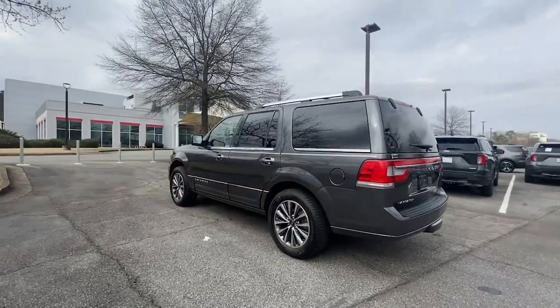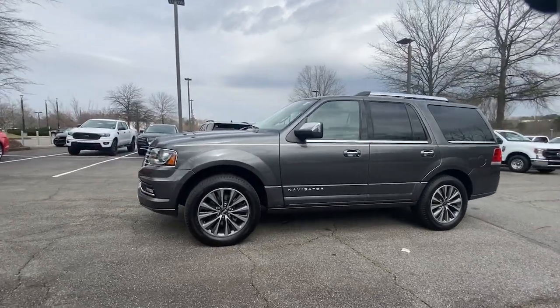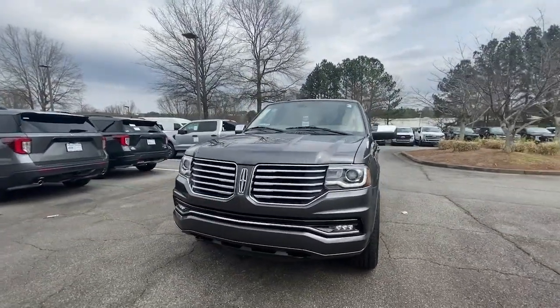Take your adventurous spirit to the pinnacle of elegance and power in this Lincoln Navigator, the full-size luxury SUV that knows no limits.